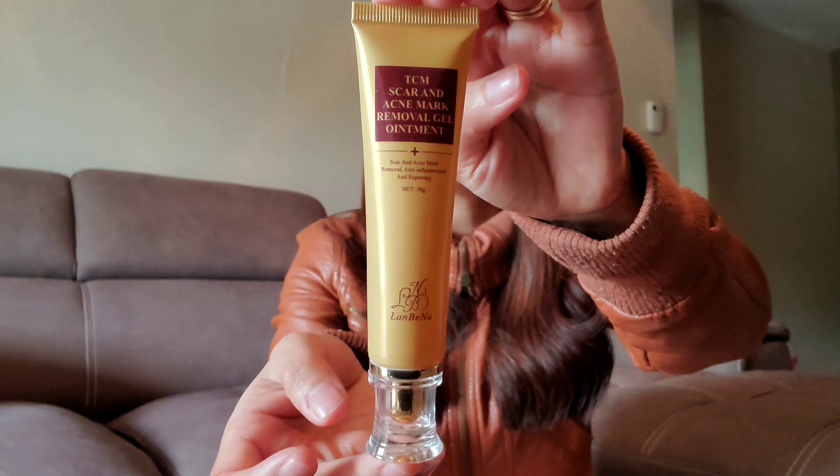Hello everyone, how are you doing? This is D&L Train coming back and I am going to have a review on this product. It is the TCM Scar and Acne Mark Removal Gel Ointment and I'm going to show you how it looks.